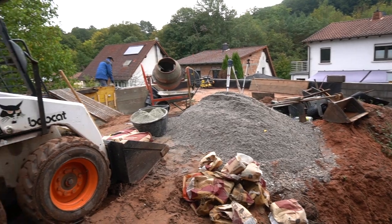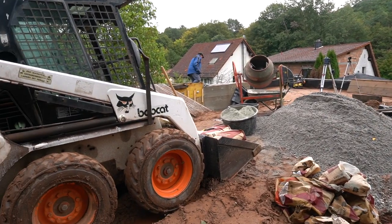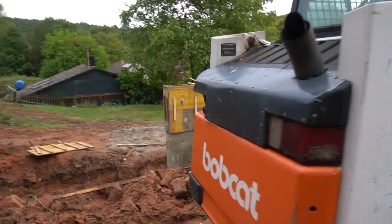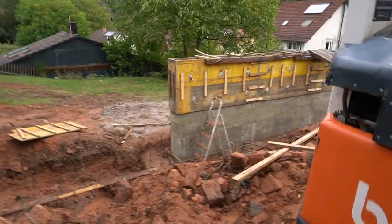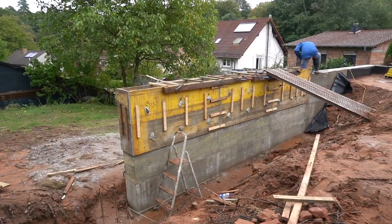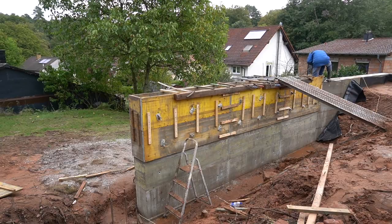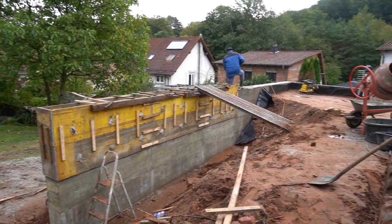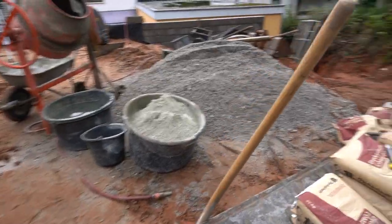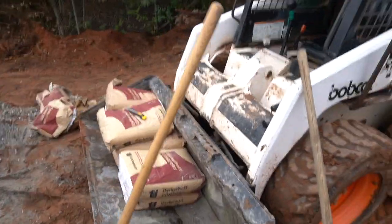Today is finally Saturday - only one week later than planned. We had already done a bit - the bottom is already concreted. Today the last formwork panel goes on and then the wall is finished. We already brought the cement up.